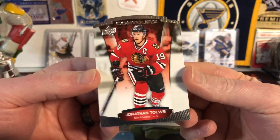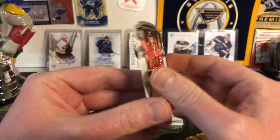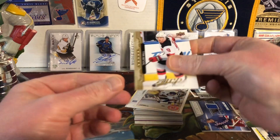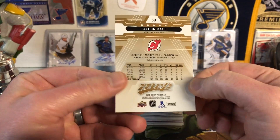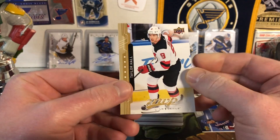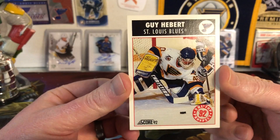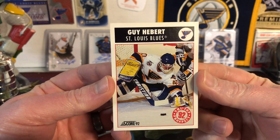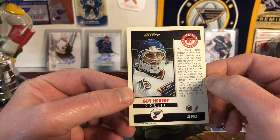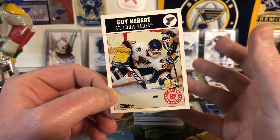Next up we have a Contours of Jonathan Toews for the Blackhawks. Then MVP Tyler Hall — I do like the MVP series, very affordable, and the puzzle backs are always fun. Next up it's the 92 Score Guy Hebert — I remember Guy. He was around for a long time and then went to Anaheim and kind of made his name there.